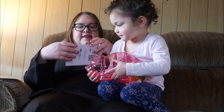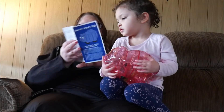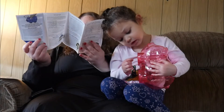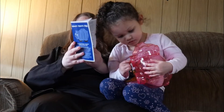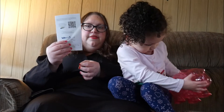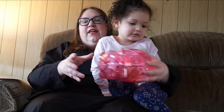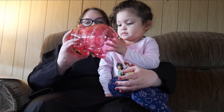Besides that, it also came with this little brochure — it's just a guide on how to use it. It has smart investing tips and there's a QR code on the back. Sarah loves putting change into a piggy bank and we have like three piggy banks, so this one will get a lot of love.